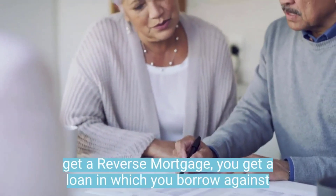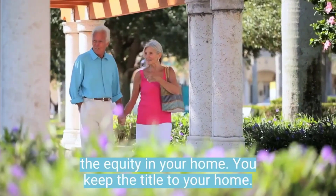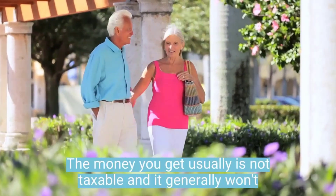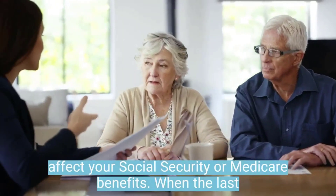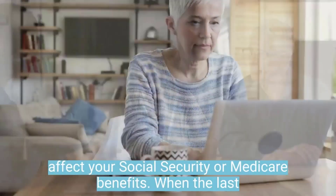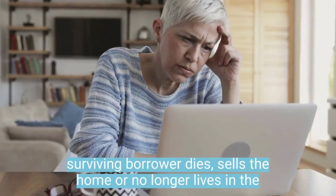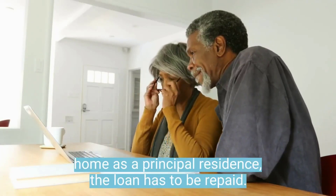When you get a reverse mortgage, you get a loan in which you borrow against the equity in your home. You keep the title to your home. The money you get usually is not taxable and it generally won't affect your Social Security or Medicare benefits. When the last surviving borrower dies, sells the home, or no longer lives in the home as a principal residence, the loan has to be repaid.